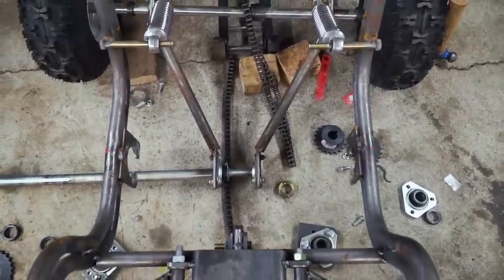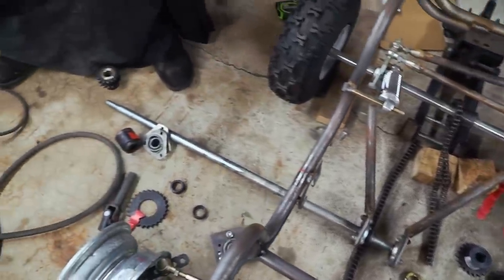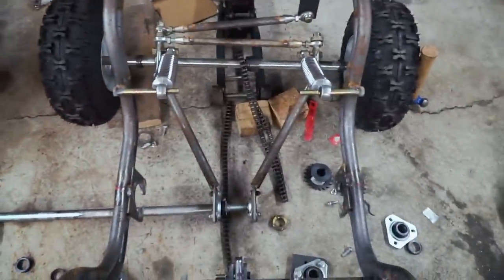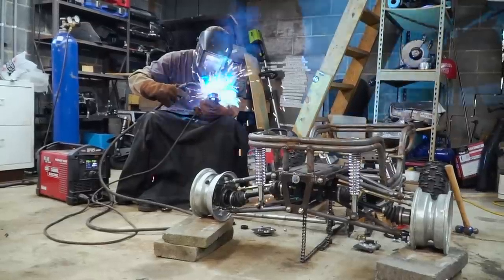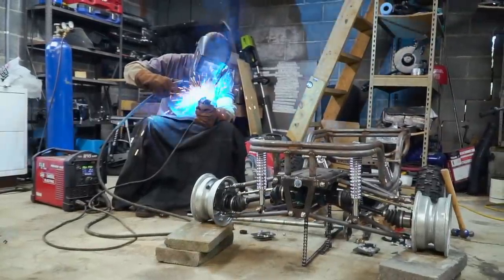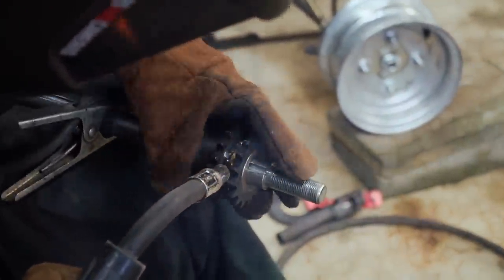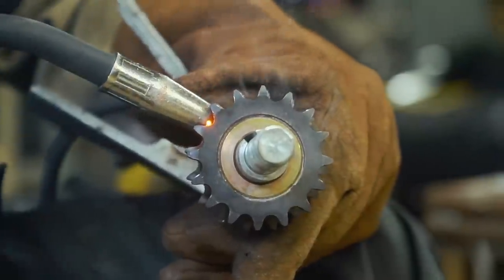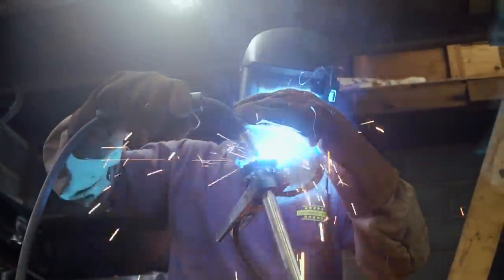We have our main jack shaft disassembled. Ike is getting ready to weld together the sprockets that are going to go to the rear and to the front. Let's see how it goes!